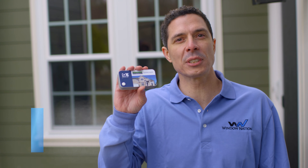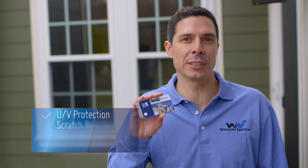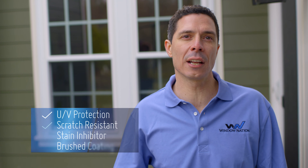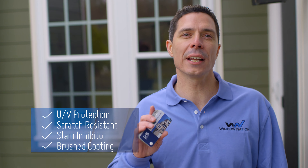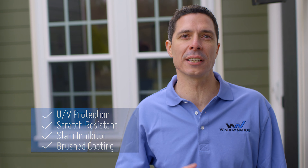It has UV protection and is scratch resistant. It also has stain inhibitors that keep sap, dirt, and mold off of the trim. Additionally, it has a brushed coating that is easy to clean.